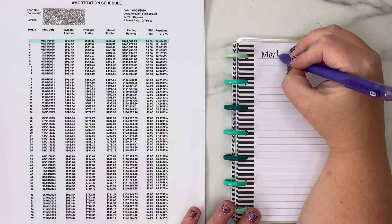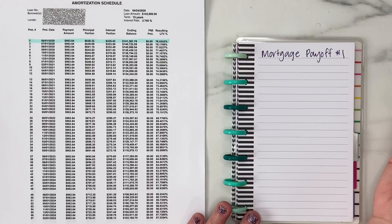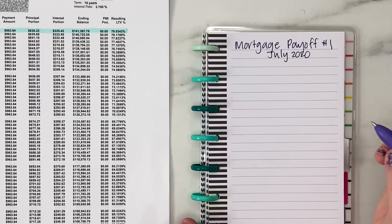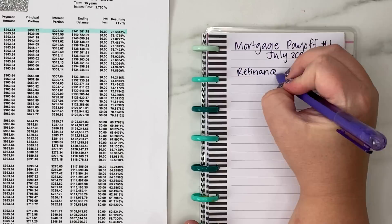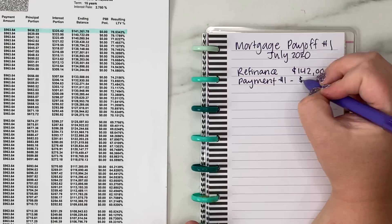So let's talk about the actual numbers. This is the July 2020 update for our mortgage payoff. Since it is the first one I'm doing with this new loan, I want to go over everything we've done so far since we refinanced in April. We refinanced a couple days after my birthday, and we refinanced the loan at $142,000. Our home value right now is around $190,000 to $200,000, and our original purchase price was $158,000.